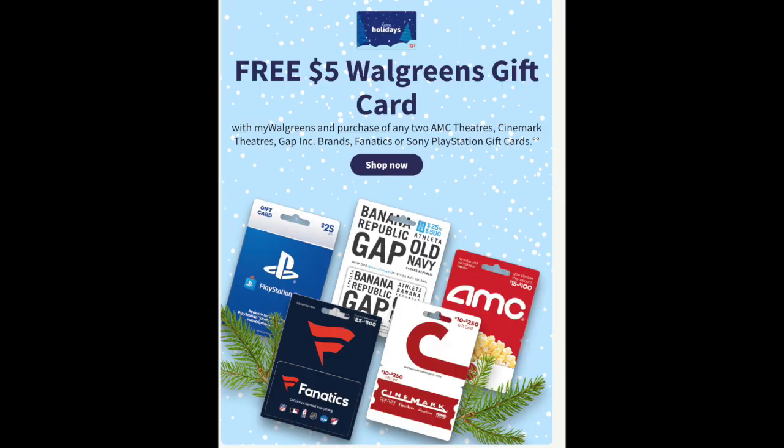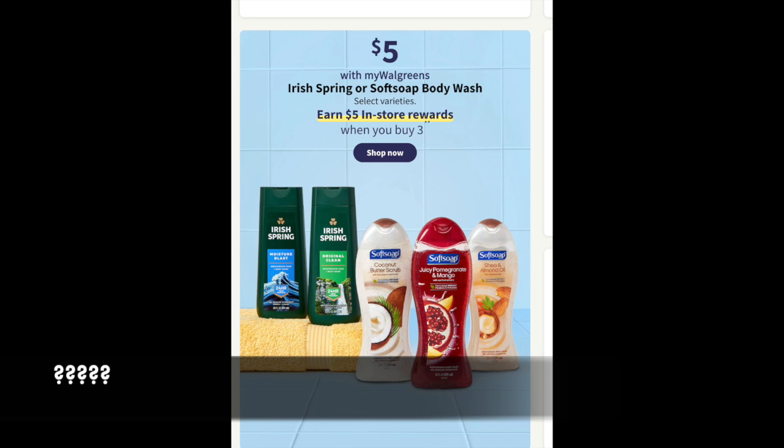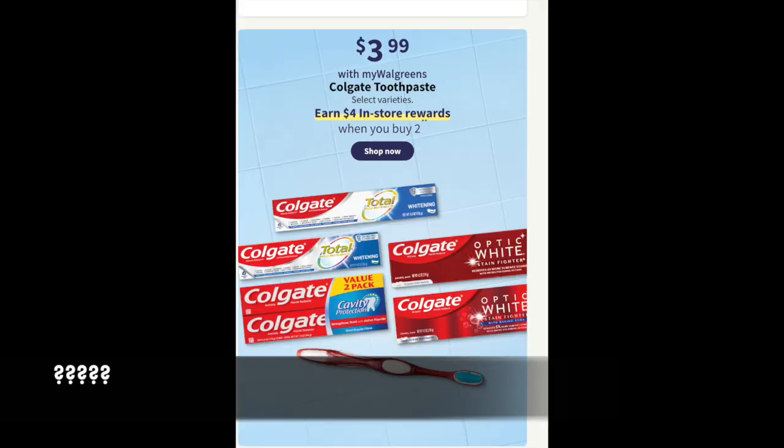Some honorable mentions: if you love to gift gift cards, Walgreens is your place. Buy two for $25 and you'll get back a $5 Walgreens gift card — so you're buying a gift and a little something for yourself. We also need to wait and see the digital coupon for Soft Soap — something like buy three for $15, get back a $5 register reward. For Colgate, there's a $4 reward when you buy two at $3.99 each — if we get a $2 coupon for both the paste and brush, that could be a freebie. We'll have to wait and see Sunday morning what digital coupons are provided.